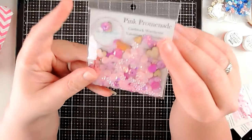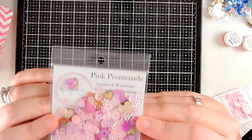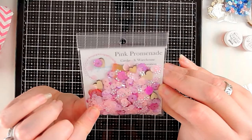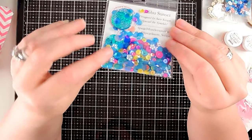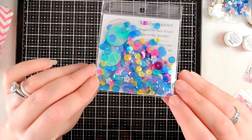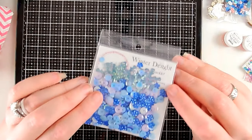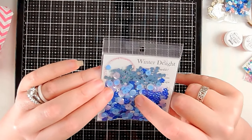I also got the Pink Promenade sequins — all pinks with little wood veneer hearts in them. Adorable, so pretty. I love the pink. Then the Malibu Sunset — I love that blue color. And last but not least, Winter's Delight — more of that blue with a very light pink and a few snowflakes. Super cute.